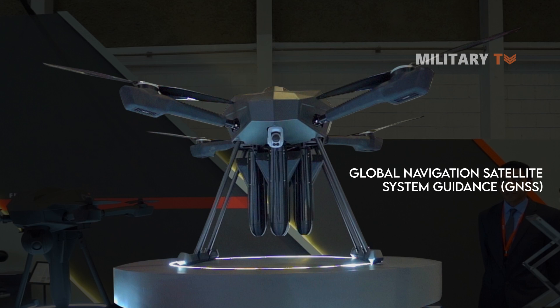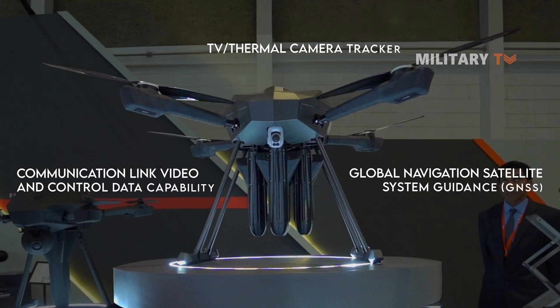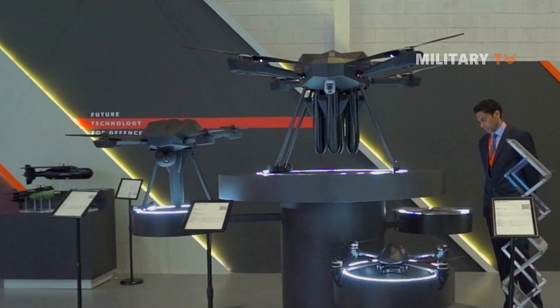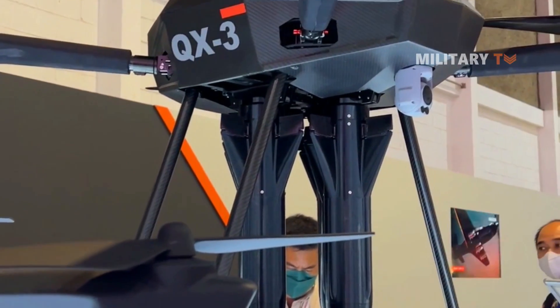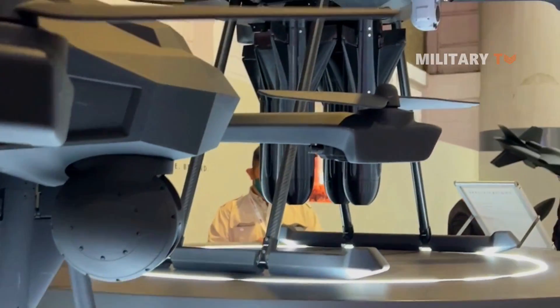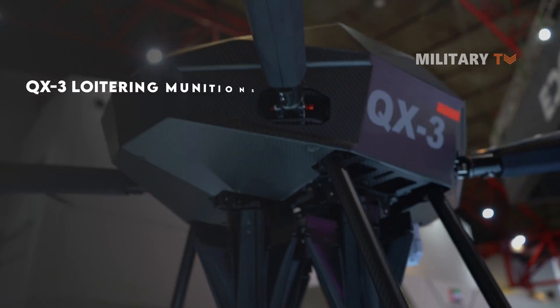It is fitted with Global Navigation Satellite System guidance, or GNSS, with an option for TV and thermal camera tracker as a seeker, as well as communication link video and control data capability. The QX-3 can recognize targets using electro-optics. It captures all information about the target through those electro-optics, which are then communicated via special software to the guided munition, which also has electro-optics installed on top to guide the munition steering towards the target.